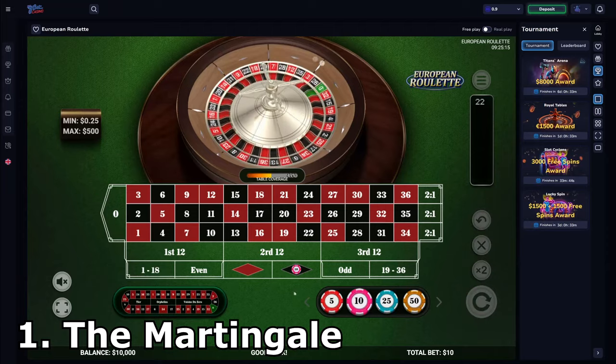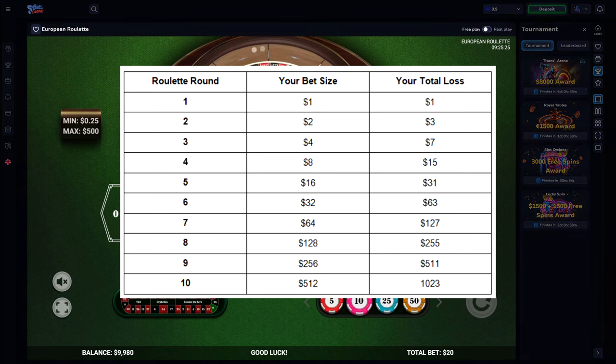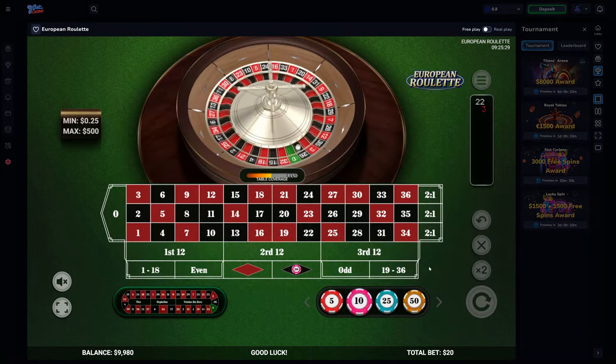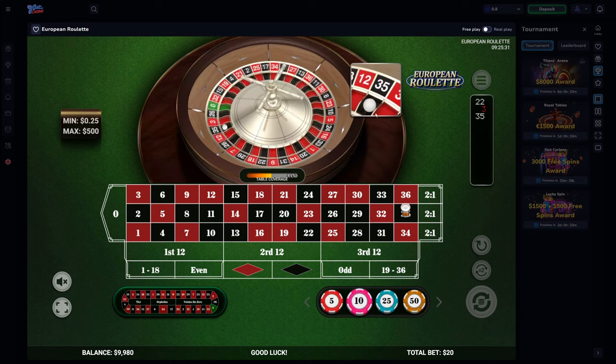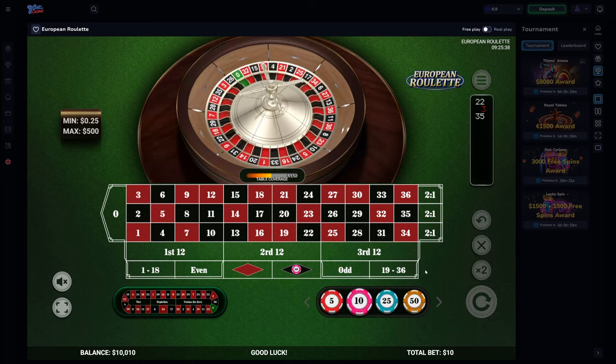Number 1: The Martingale. This is probably the most well-known betting system for roulette. The Martingale system works by successively doubling your bet on every loss. This way, any single win will instantly cover all of your previous losses and result in a one-unit profit. Theoretically, if you could keep doubling your bets forever, you could always guarantee a win, and the chance of losing using the Martingale system is incredibly low.